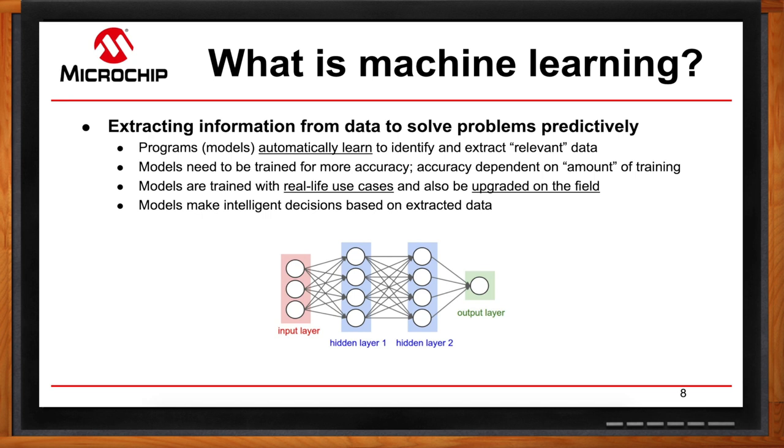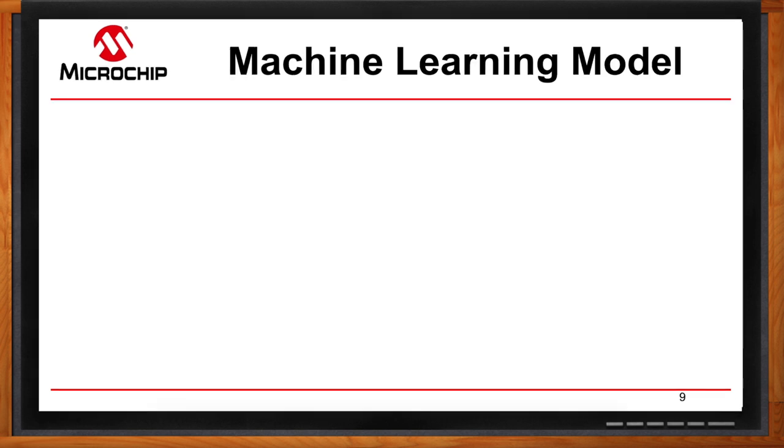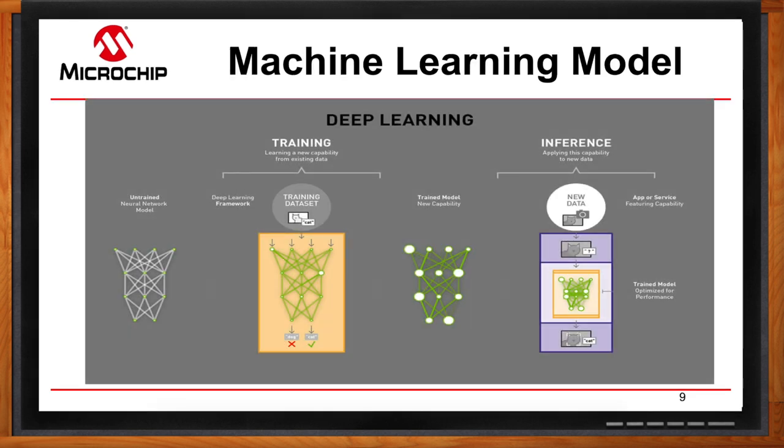Once you have that trained model, you move into the inference stage. Machine learning is broken down into training and inference. Training takes place over hours, days, or weeks — you collect a massive amount of data to form a trained model. Once you have that trained model, you get into the inference stage. With inference, you get data from a camera sensor, it picks up the picture of that cat, and it makes an instantaneous decision to determine that it is a cat. The inference part is what is done at the edge.